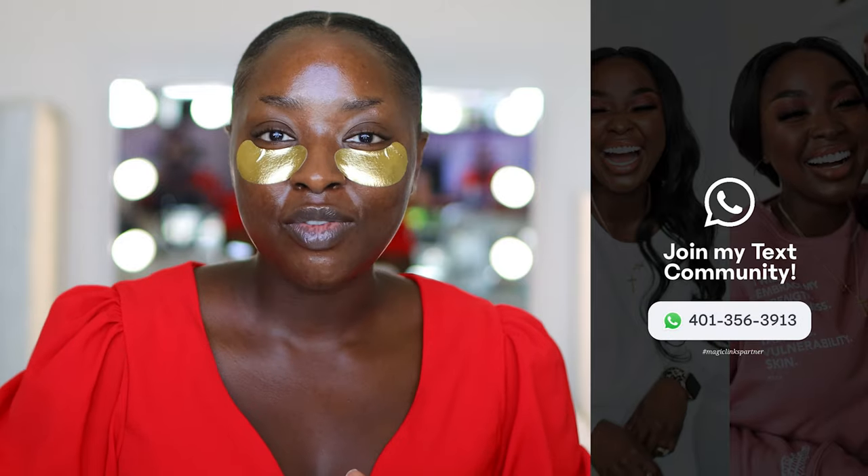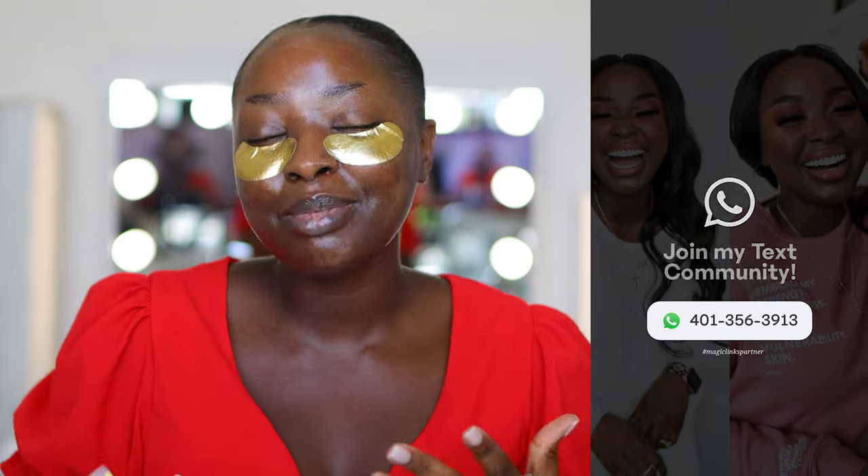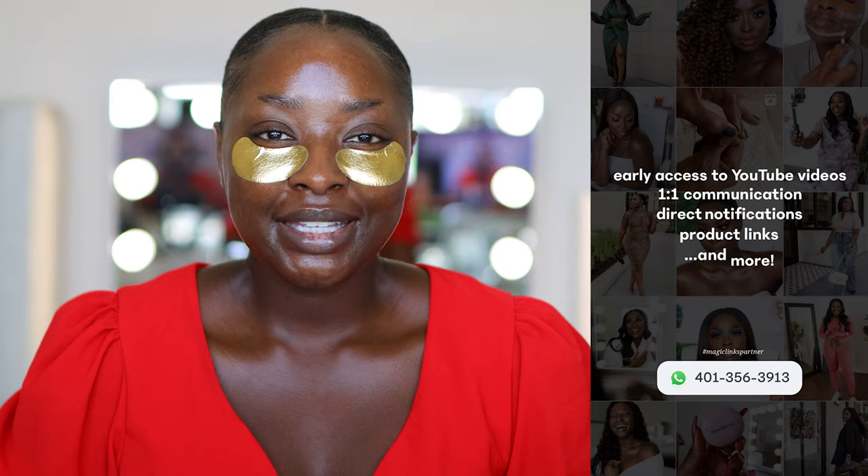Make sure you are subscribed — it's very important. Give the video a thumbs up either now or at the end. Join my text community because it's free and it's a great way for you to text me one on one, because why not.